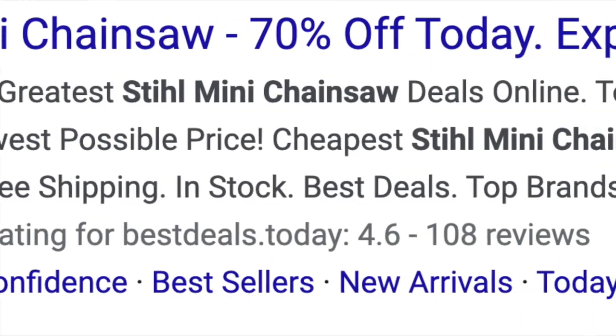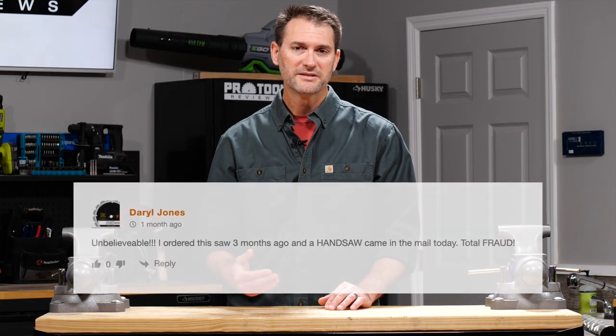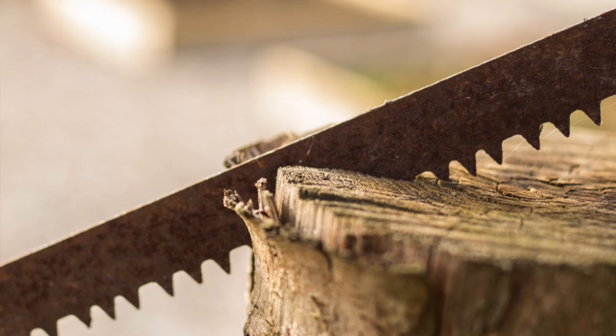Another scam makes it look like you're ordering the full saw, but if you miss the fine print, you miss that you're actually only ordering the chain. A couple of other folks reported on our website that they ordered this saw — or thought they did — but then received a handsaw. Definitely not a power tool, and definitely not a Stihl.